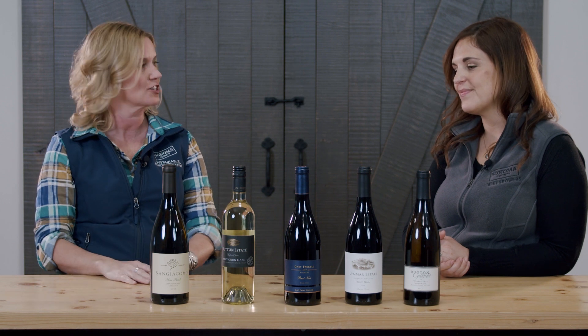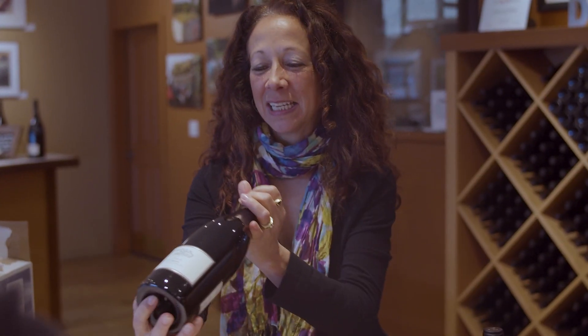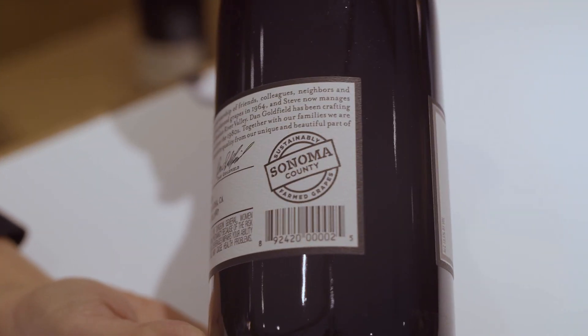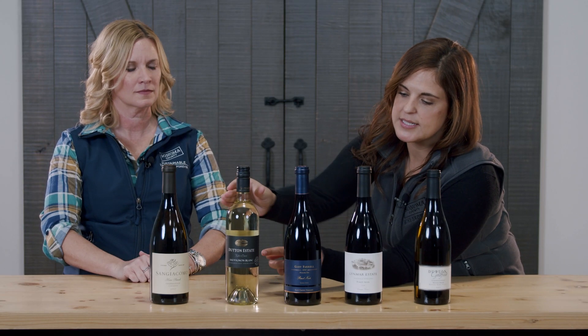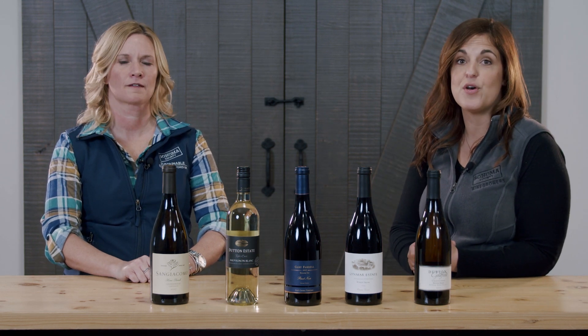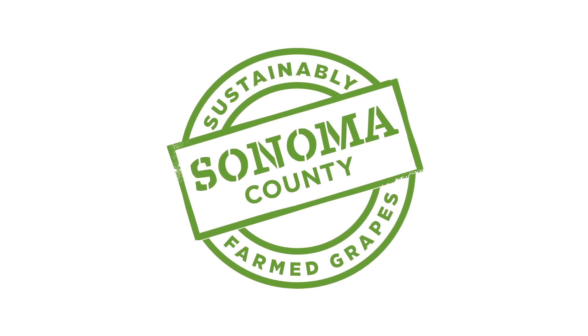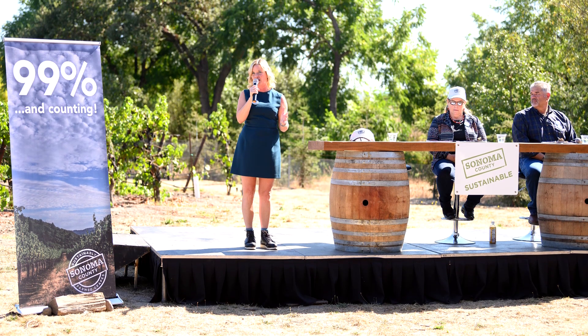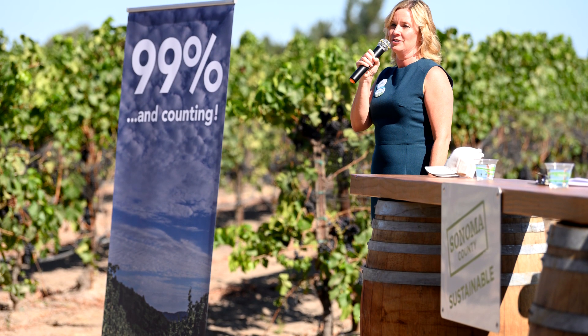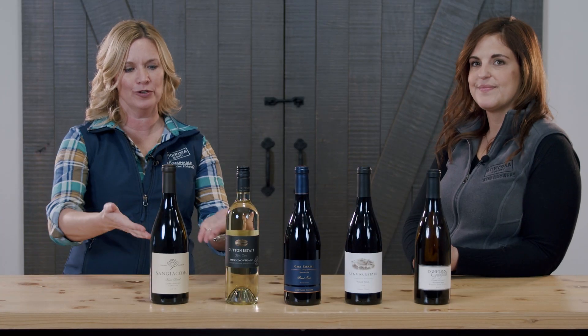Finally, something unique to Sonoma County is the sustainability label. With the 2017 vintage, they launched a sustainability label now appearing on over one million cases — 12 million bottles — of Sonoma County wine. It appears sometimes on the back, sometimes on the front, as on the Dutton Estate label. It says 'sustainably grown wine grapes, Sonoma County,' meaning those grapes have been certified by a third party as sustainable. As of 2019, 99% of vineyards in Sonoma County are certified sustainable, so picking up a Sonoma County wine, you can be confident the grapes were grown sustainably.